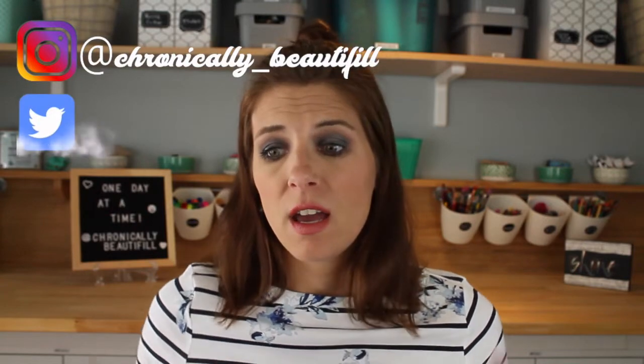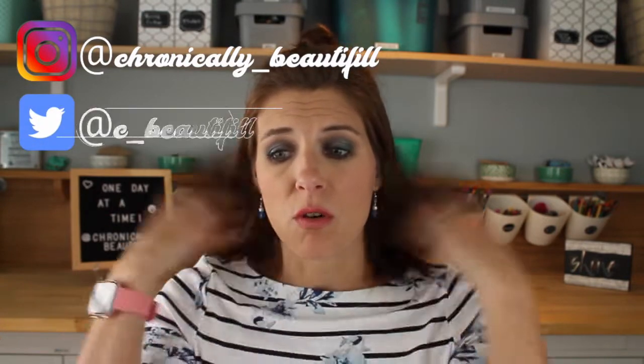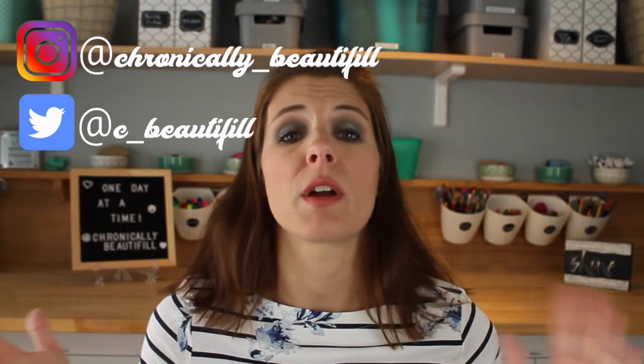Hi guys, I'm Anne, welcome back to Chronically Beautiful where we are trying to live our best life even though we probably don't feel like it. I just got home from work, so this is where I'm at.